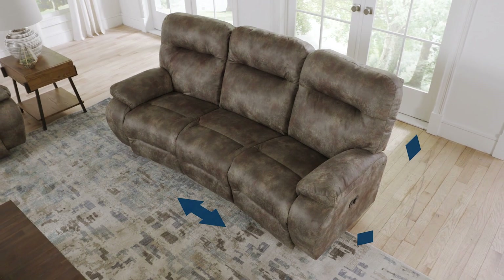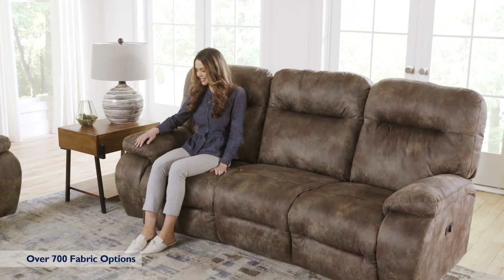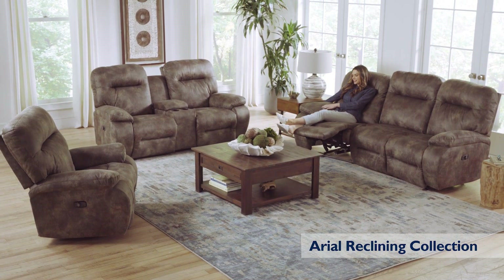The Ariel sofa is perfectly scaled for your home, with over 700 fabric options to make it your own. Complete your collection with the Ariel Dual Reclining Love Seat and Recliner.